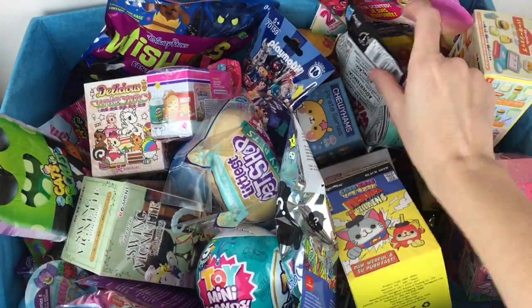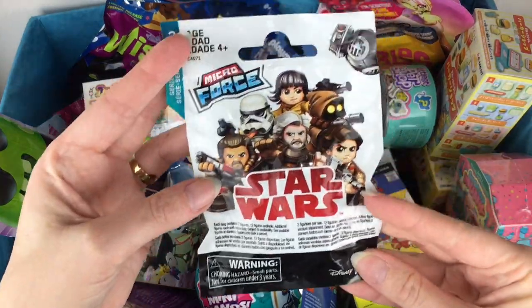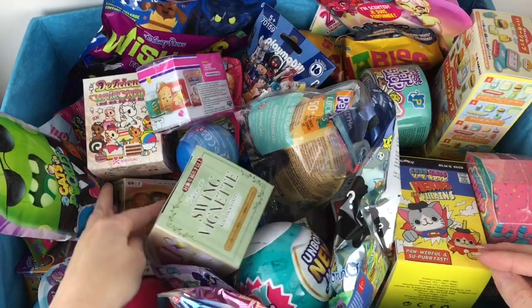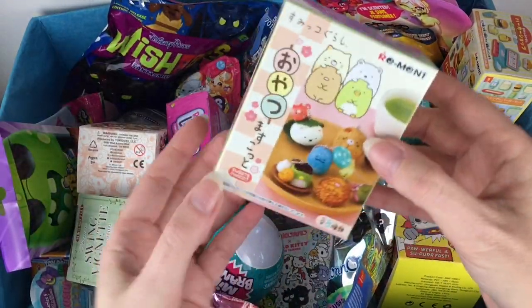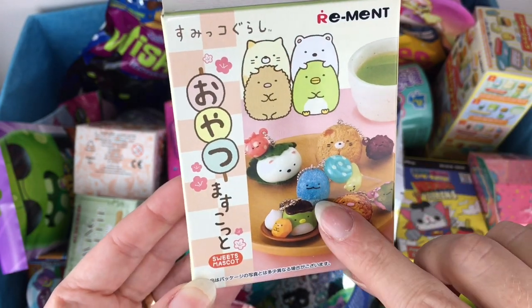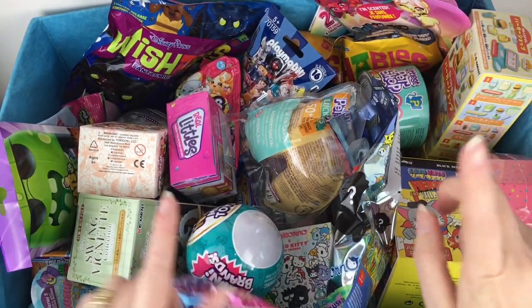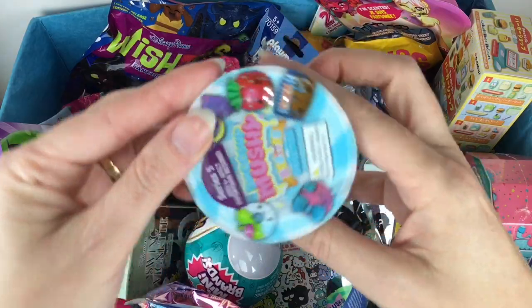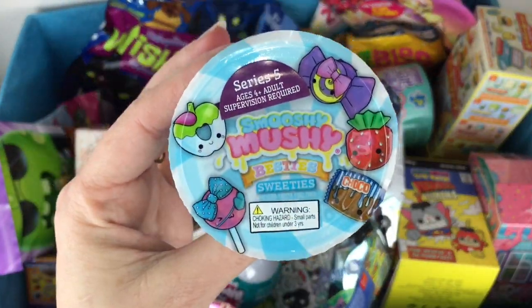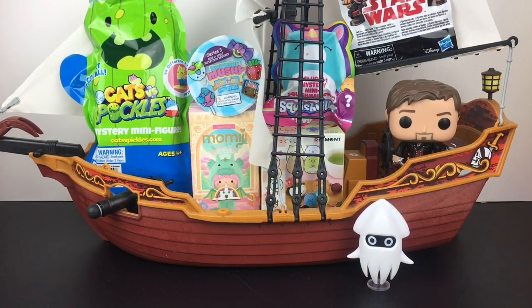Down here we have our Star Wars Micro Force from Series 3. We've got two more items. Over here I have a little Re-Mint — this is a Sumiko Kurashi keychain series. And then one more item on this side: a Smooshy Mushy Series 5 little blind container. Everything's loaded into the Jolly Roger. I have Blooper and our captain. I'm so excited for this one — we have a lot of good stuff.